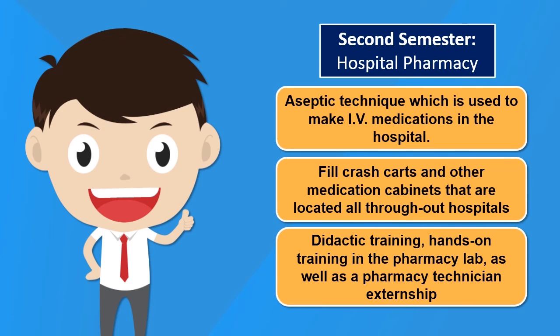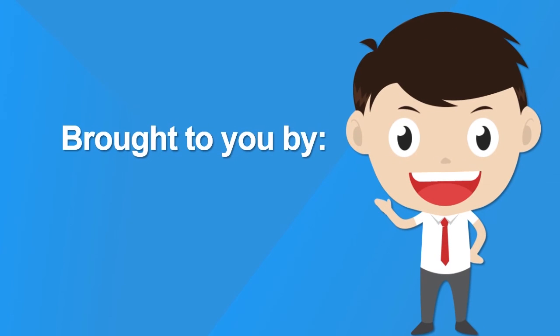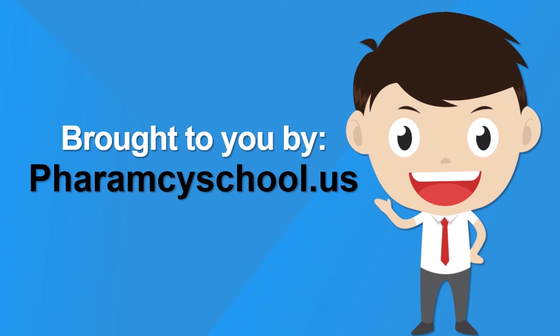This should give you a fairly accurate representation of how long pharmacy tech school is and what you can expect to learn while you are there. For a comprehensive list, visit our website or follow the link in the description. Brought to you by PharmacySchool.us.